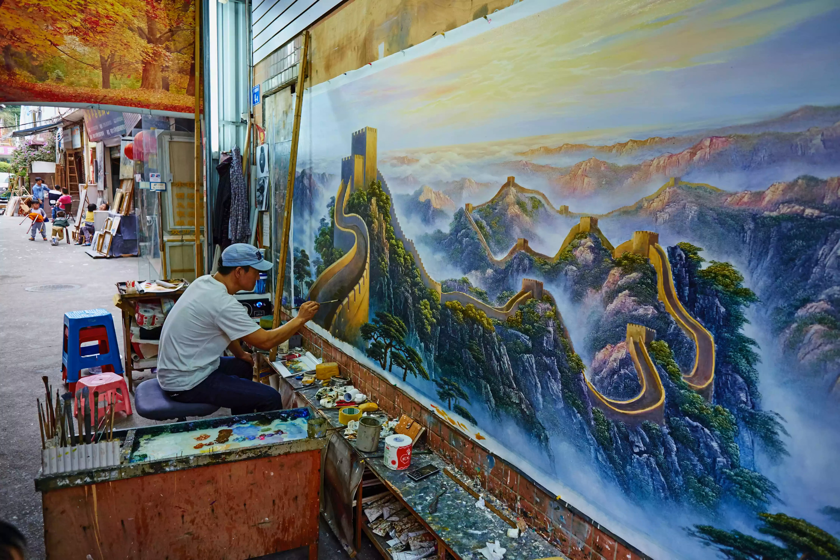The Fen Village, also called the Oil Painting Village, is a northern Shenzhen suburb where thousands of artists have taken up residence. Whether or not you purchase a painting, simply walking the linseed oil-scented neighborhood and watching so many artists at work is fascinating.